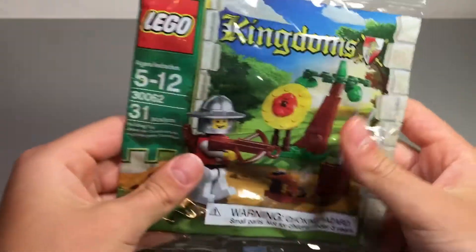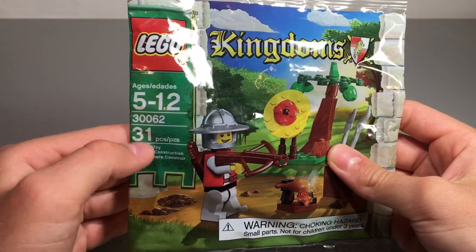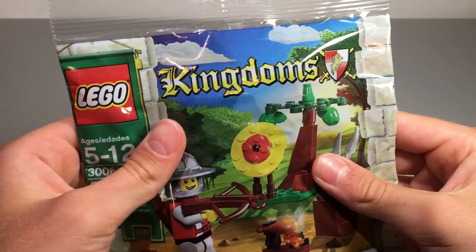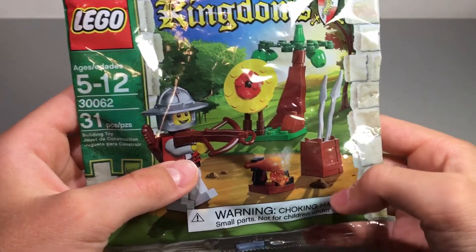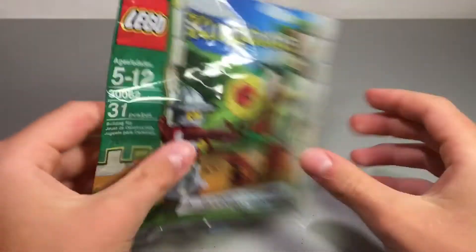It is this Kingdoms poly bag here. It's got 31 pieces, set number 30062. It's got some pretty cool stuff — some apples, a cool knight, a chicken leg, spears. Yeah, it looks like a great poly bag.